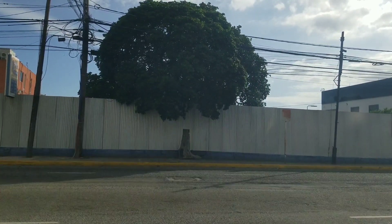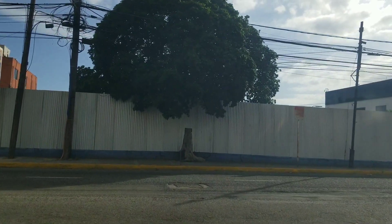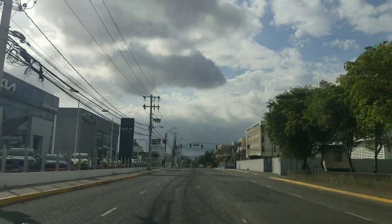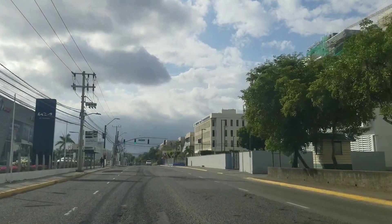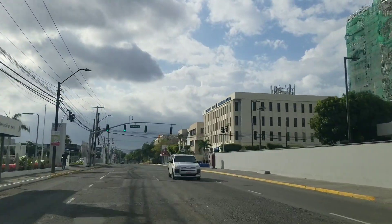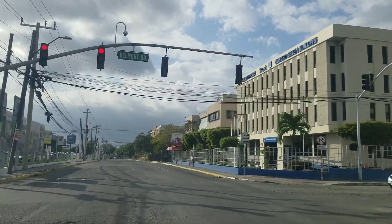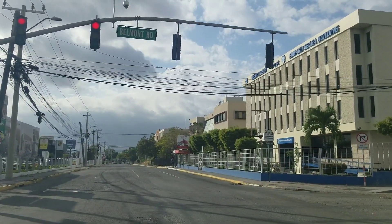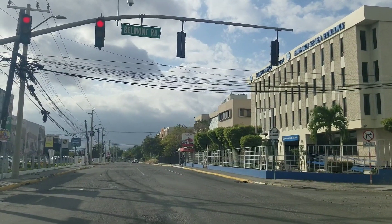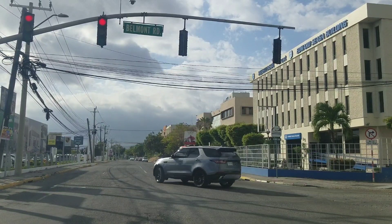All right guys, so this is the March 15th update. You can see One Belmont there — see how close the two projects are. We'll give you another update video at the end of March, the March 31st update. Thanks for taking a tour with us. Remember to like, share, and subscribe. Have a good day.